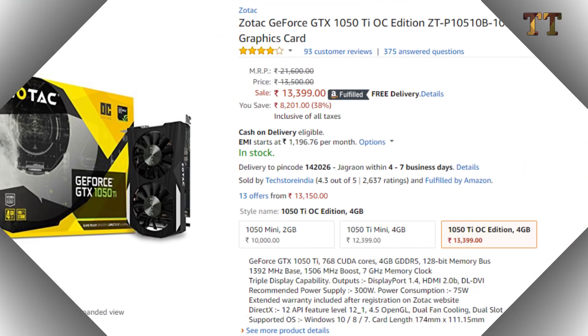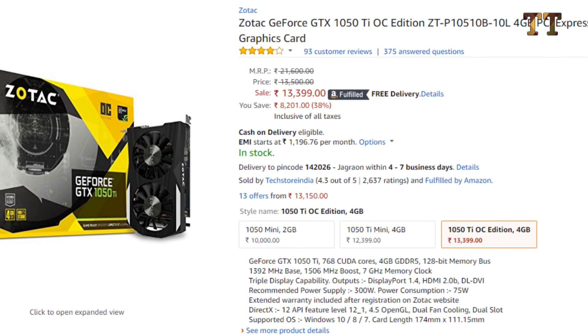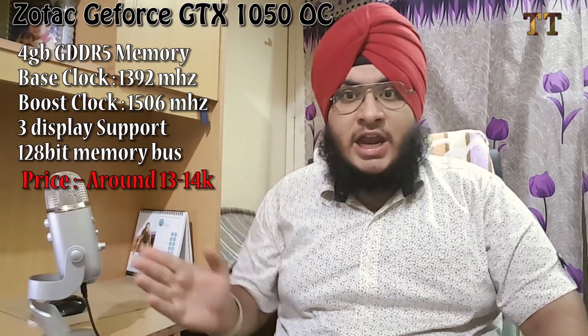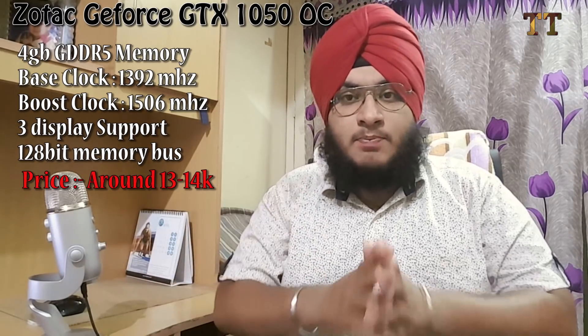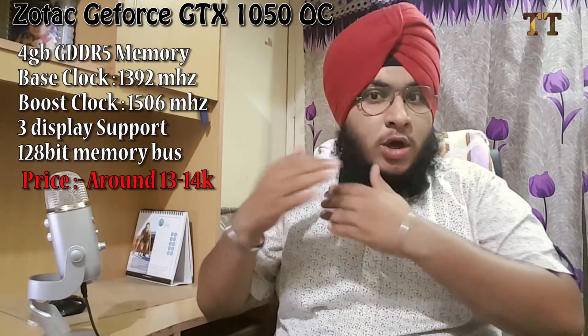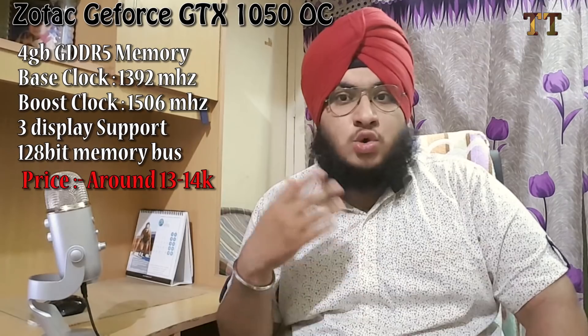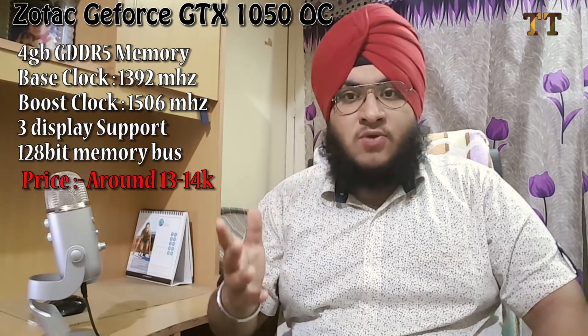For the graphics card, you can go with the Zotac GTX 1050 Ti. For video editing you don't need a very powerful GPU, but if you also want to game on this PC, the GTX 1050 Ti OC edition is a great choice — it costs about 14,000 rupees. It has 768 CUDA cores, a 128-bit memory bus, and has both a base clock and a boost clock. It features two fans so the cooling is also good.